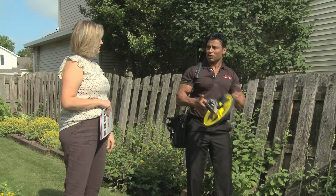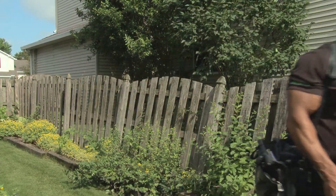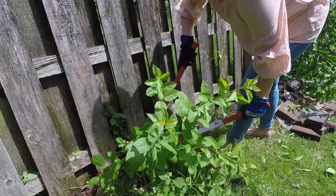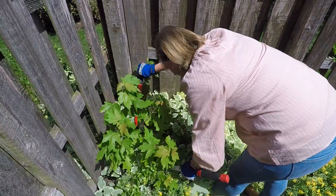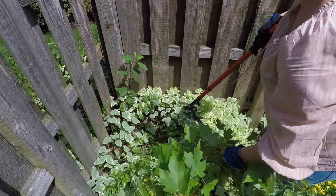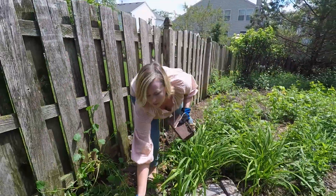You and your sales representative will have discussed any landscaping which might interfere with your new fence. Be sure you trim or, if necessary, relocate any plants, trees, shrubs or flowers which are in the way or could get damaged. Our installation teams don't have the necessary tools to do this job for you, so be sure you take care of any landscaping issues before they arrive.